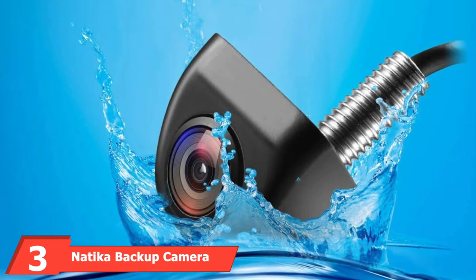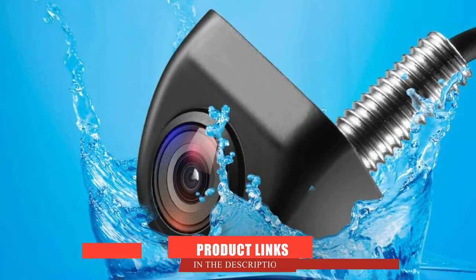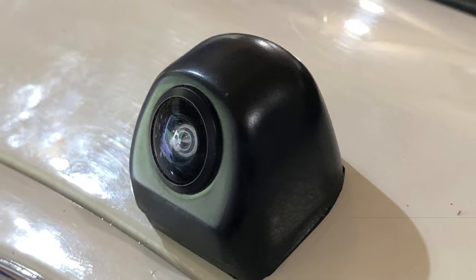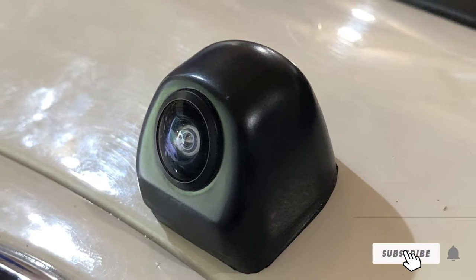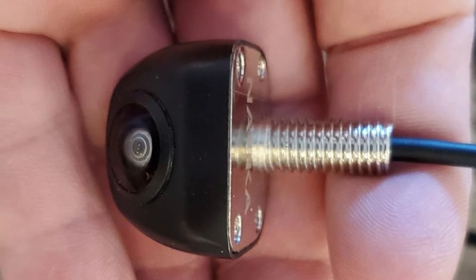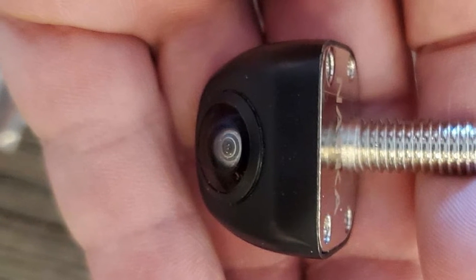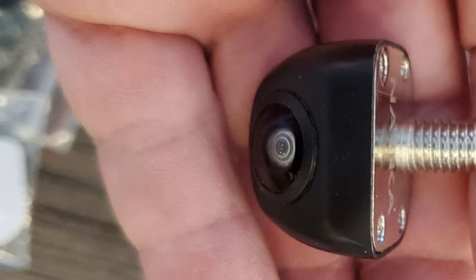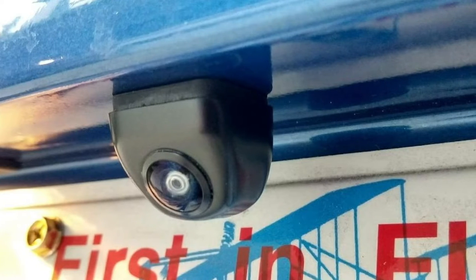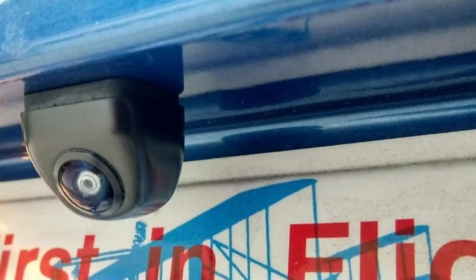The number three position is held by the Natica Backup Camera. The Natica brand is generally known for bringing powerful devices to the market, and the same goes with this backward/forward camera. It's equipped with most of the top-notch capabilities and features. To provide the most HD-quality display, this camera is equipped with the latest CMOS sensor — a 1/2.7-inch image sensor responsible for sharp images across the whole coverage area. Its vast coverage area of 170 degrees can even be used in an RV without any doubt.